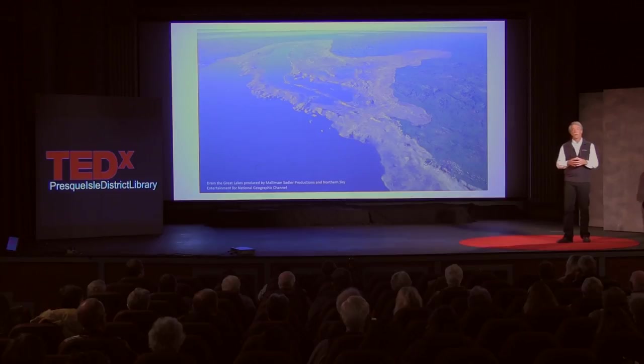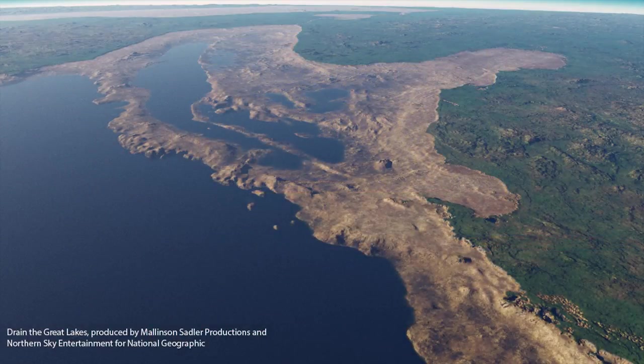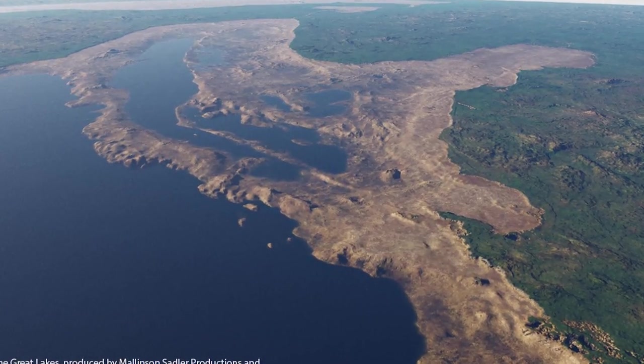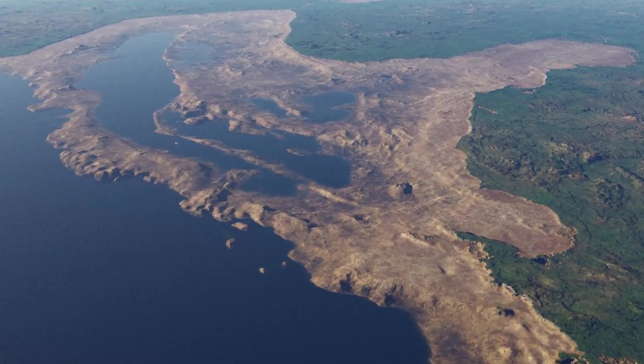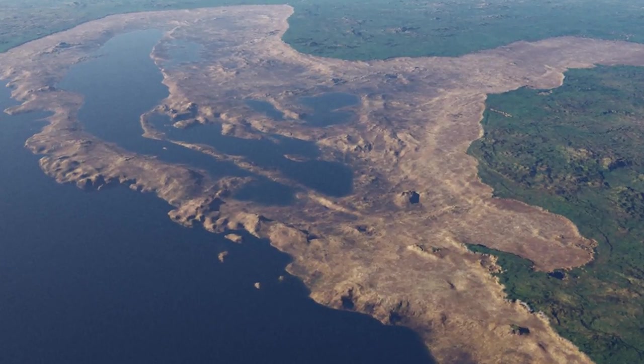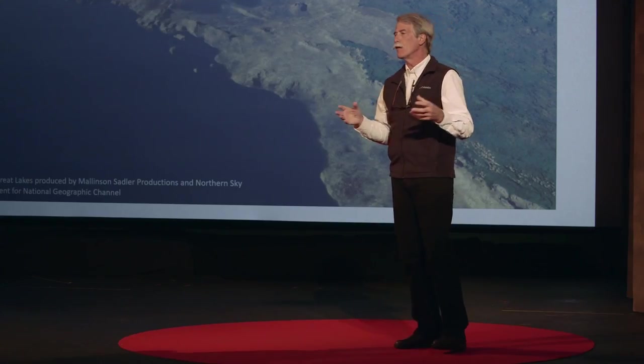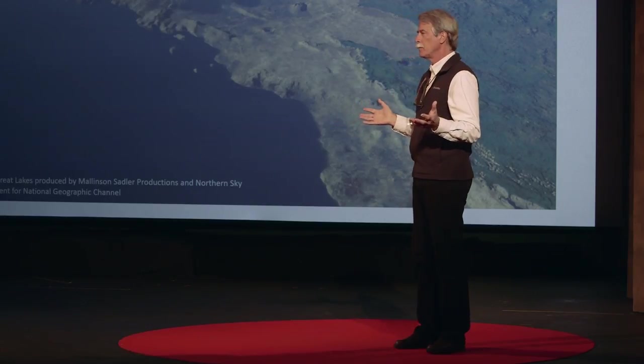This is an aerial view of the Huron Basin during Lake Stanley's time — a Canadian eye view of the world, looking south. Everything in green is dry land today. Everything that's brown is land that was available for occupation during Lake Stanley. This is a vast area, more than 1,000 square miles. The modern lakeshores are far removed from the water. No wonder we don't find sites on land — the sites are underwater, and that's where we have to look for them.